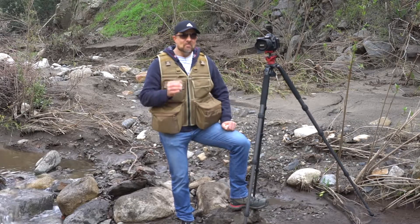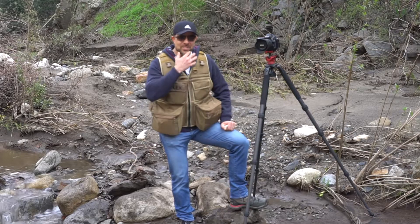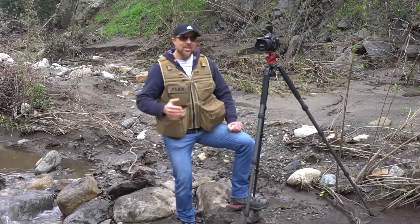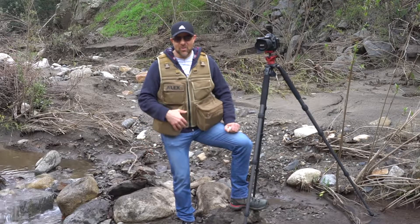But before I go diving into trying to find the shot, I wanted to talk to you about my must-have recommendation for this month. You might notice I'm wearing a photographer's vest — yes, I know, the same guy that said I would never ever wear a photographer's vest is actually wearing one.